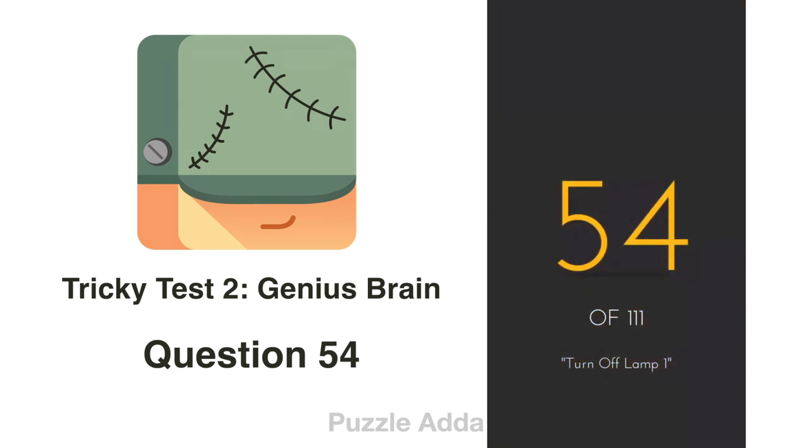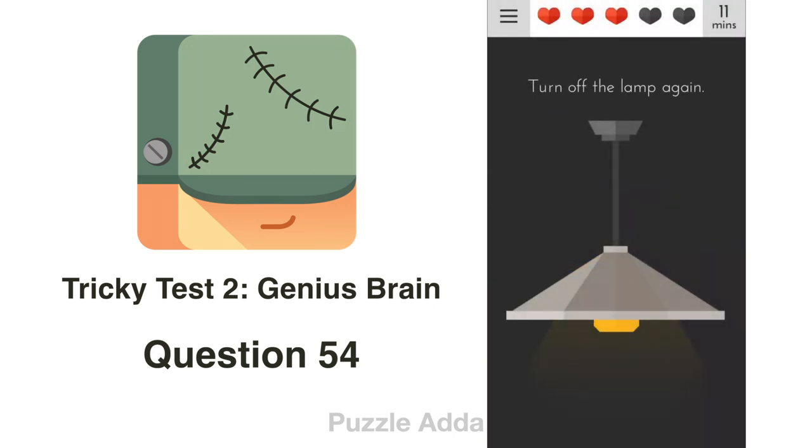Question 54: Turn off the lamp again. There is no switch given, so we will just remove the bulb.